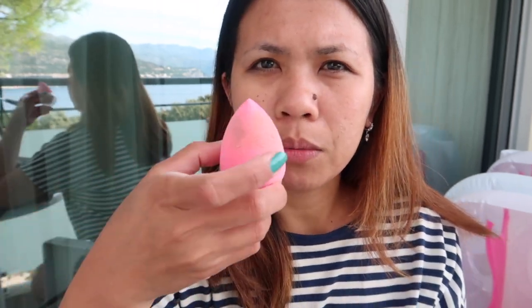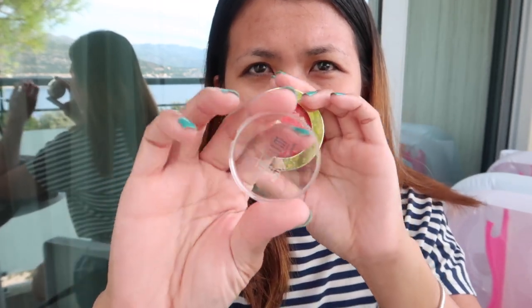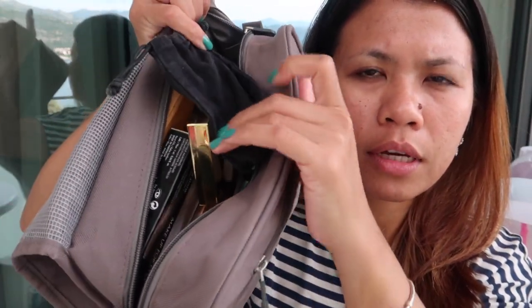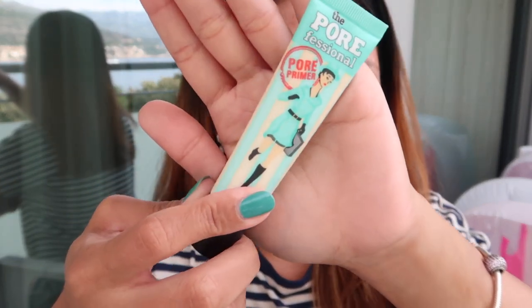I have here my beauty blender and my MAC Prep and Prime. My blush on I didn't put in the bag because it was broken last time. I love the shade of this blush on. I'll just spray my face first and let it dry. Look at that guys — it's full of makeups! You can really put a lot of makeup in this bag and that's what I like about it. Let's start to put the primer on my face — I will use this Porefessional from Benefit.